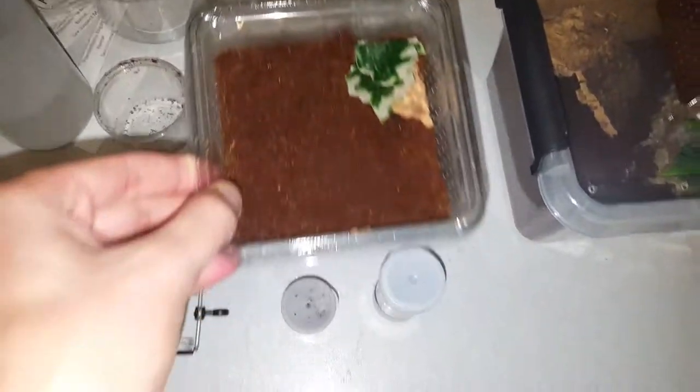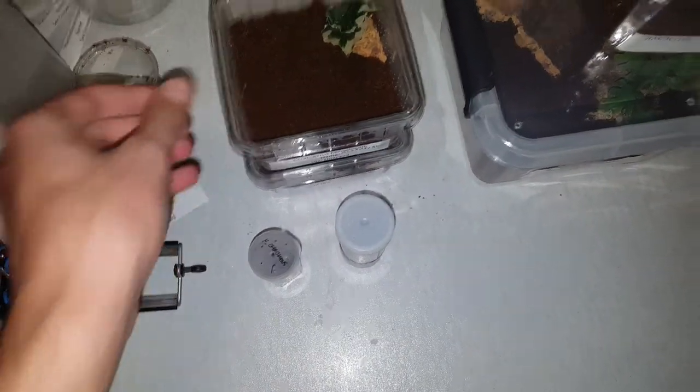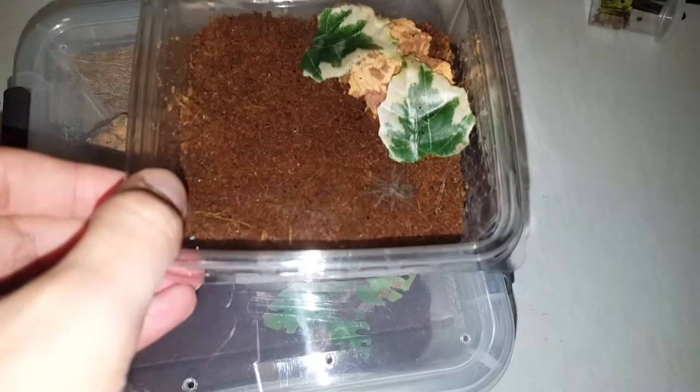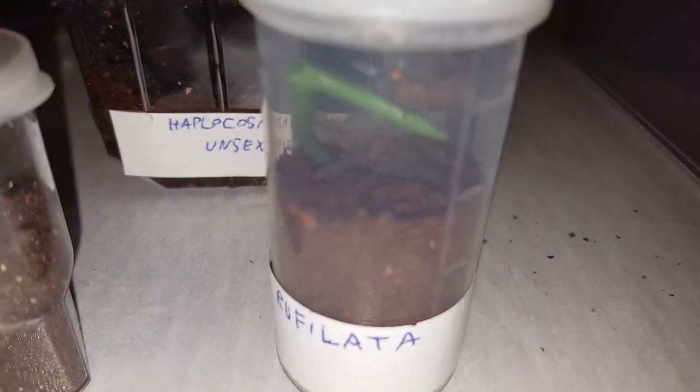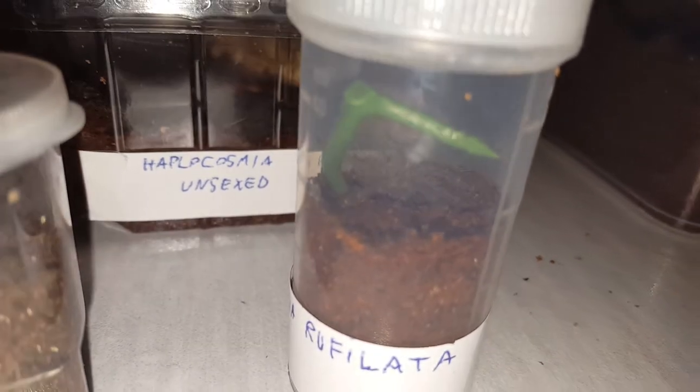The Mozambique already ate. This one refused the dubia — I put a pre-killed dubia with each of them. I haven't seen these eat yet either. And then I got a Birupes simoroxigorum sling.